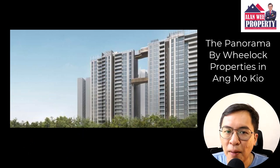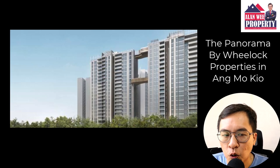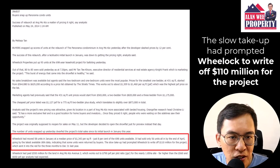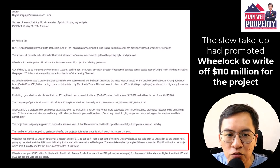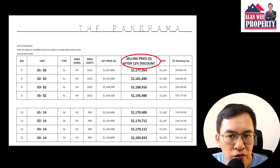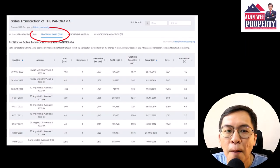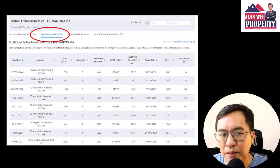Another example to support my developer profit margin theory is this incident that happened 8 years ago. Rialto Properties announced a $110 million write-off for their Panorama condominium in Ang Mo Kio. They subsequently relaunched the project at 10% lower. Fast forward, all the owners in Panorama made record profits in the resale market. So my simple theory is this: when developers lose money or make less profit, someone else will be making big money. It's that simple.